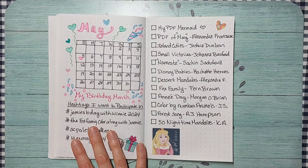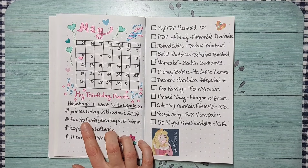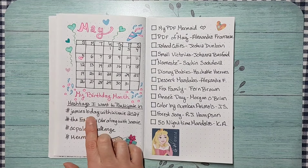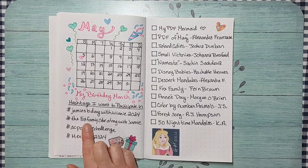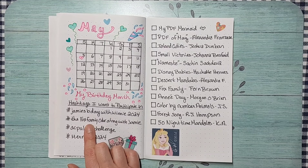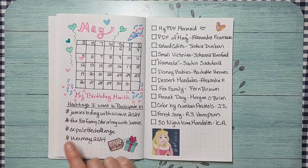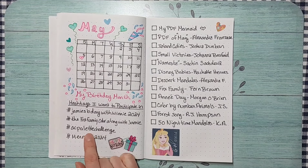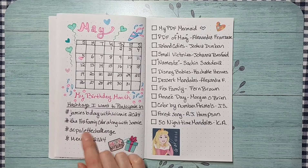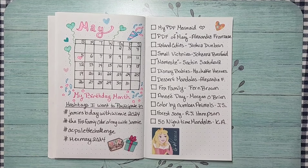I also want to participate in some hashtags this month. Jamie over on Jamie's Coloring Love has a birthday in May too, so I want to join her Winnie the Pooh birthday page. I also purchased the Fox Family by Fern Brown to follow along with Jamie's color-along. Plus I want to do AC Palette Challenge for Amanda Colors, and of course May is Mermaid month, so I have a few mermaid pictures planned.